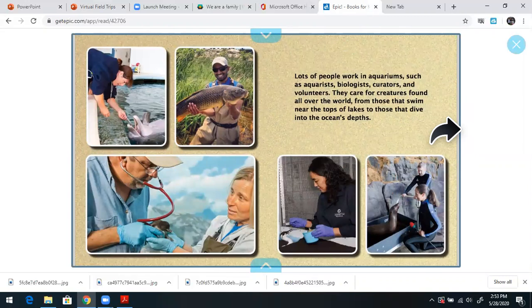Lots of people work in aquariums such as aquarists, biologists, curators, and volunteers. They care for creatures found all over the world, from those that swim near the tops of lakes to those that dive into the ocean's depths. So in order for an aquarium to operate, it takes a lot of different skilled people.